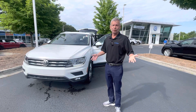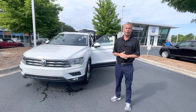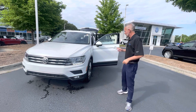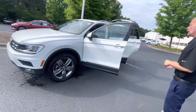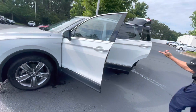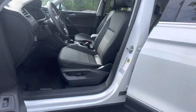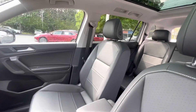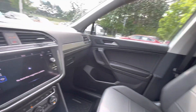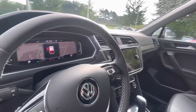This vehicle comes with 4Motion all-wheel drive — mostly front-wheel drive unless you need it — alloy wheels, leather interior, and since it's an SCL, it has its own navigation system and panoramic roof.